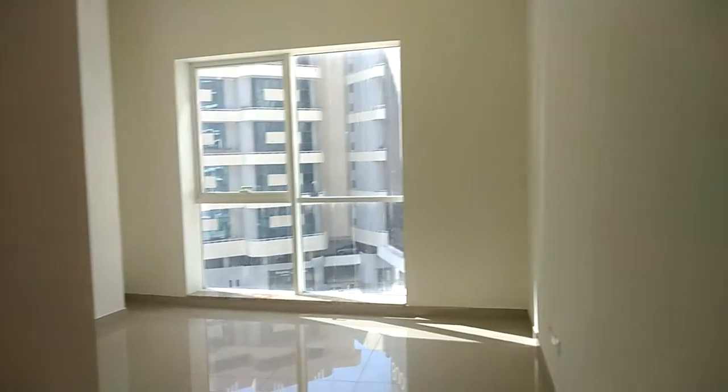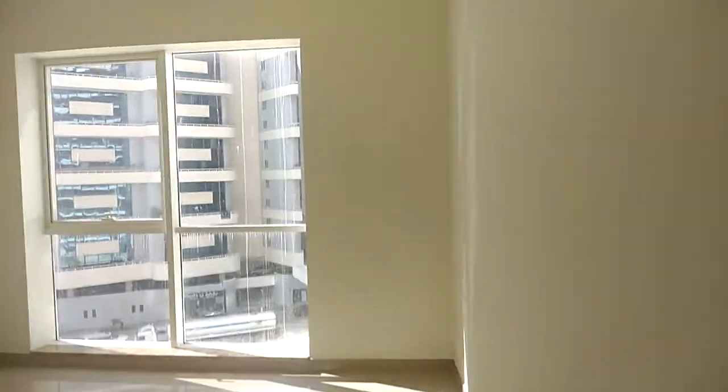Then you have the master bedroom, also with big windows, sharing the same view with the living room.